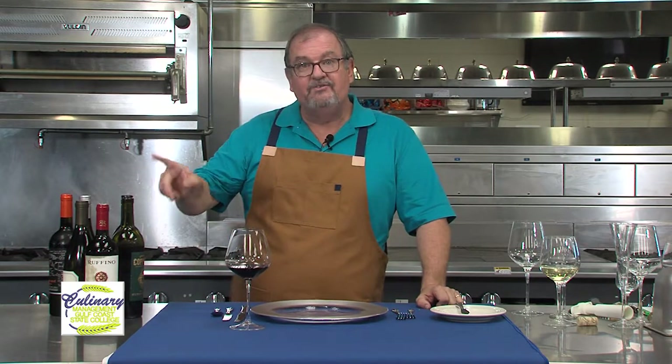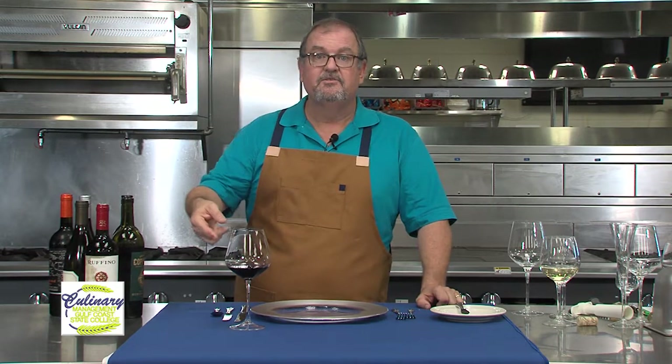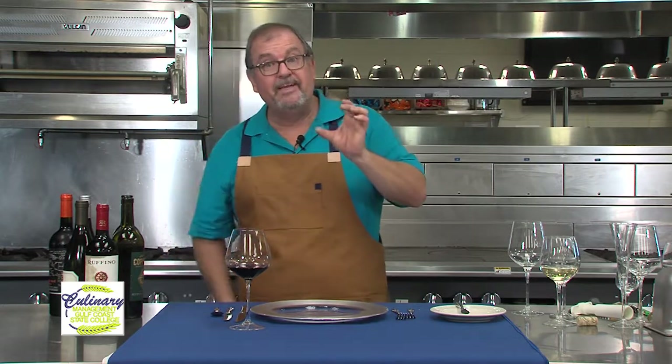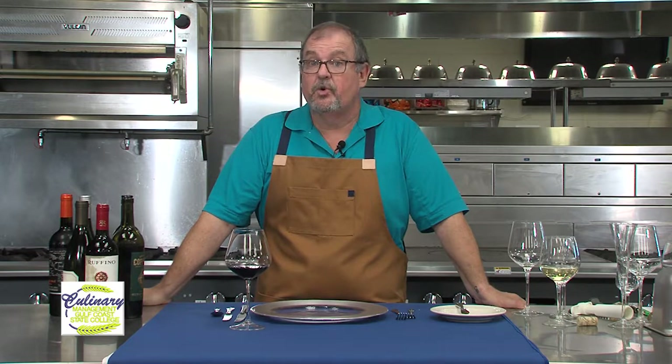The longer we leave the skins in contact, the more color — which is why you might see rosés that are that light peach or salmon color. Those have just had the skins stay in contact for a shorter period of time.